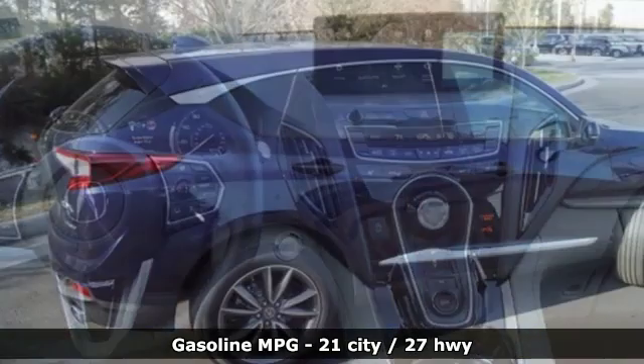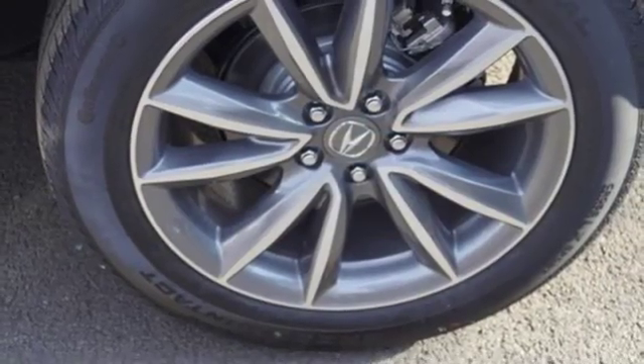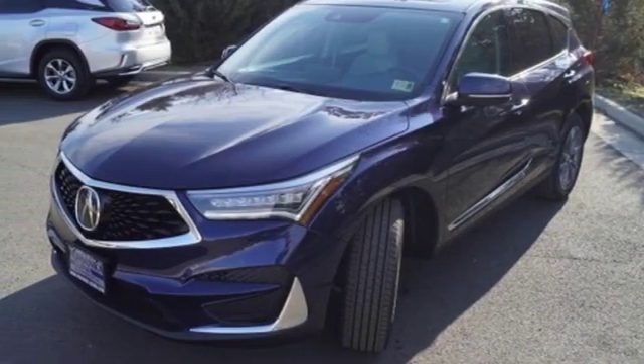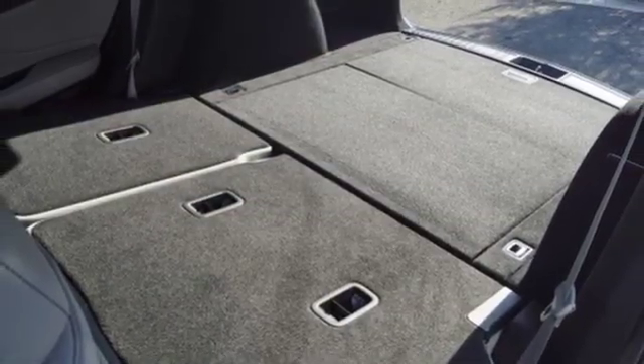Automatic transmission, gas pressurized shocks, integrated navigation system with voice activation, power heated mirrors, front heated leather bucket seats, auto-dimming rear view mirror, streaming audio, doors and push-button start proximity key.